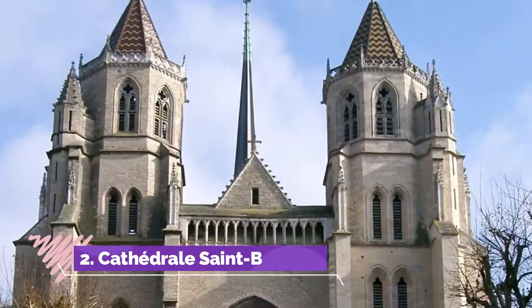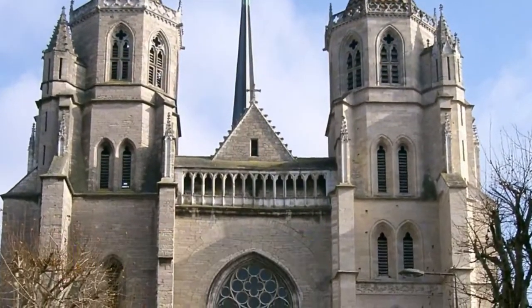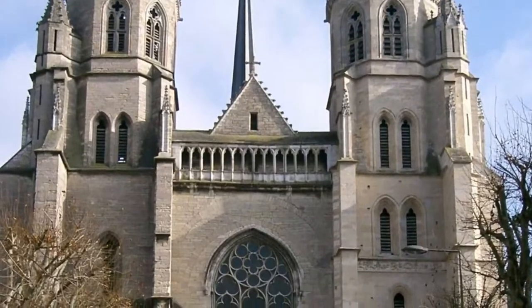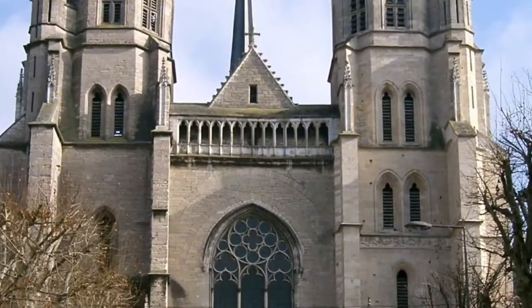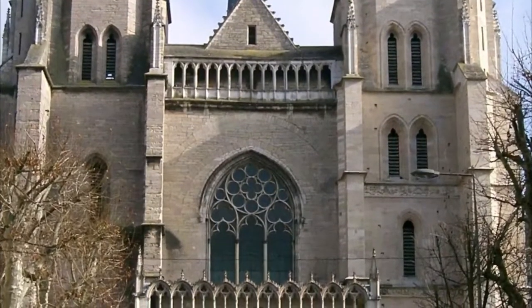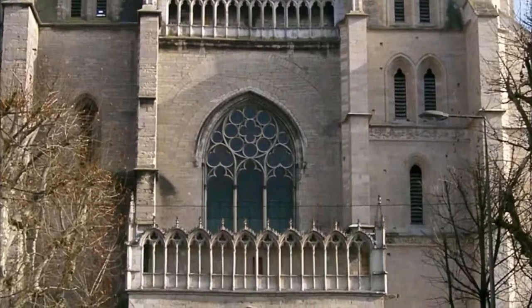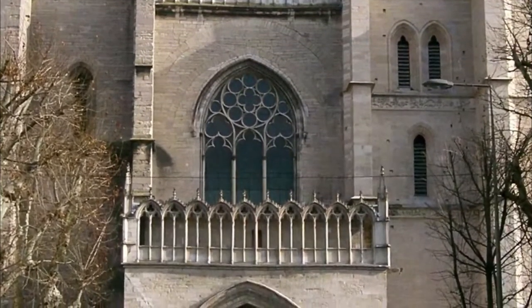Number 2: Cathedral Saint-Bénin. The Cathedral Saint-Bénin in the Historic Centre is the city's finest example of Burgundian Gothic architecture, built between 1280 and 1314 and originally a Benedictine Abbey church. The cathedral was dedicated to Saint-Bénin, who was martyred in Dijon in the late 2nd century.